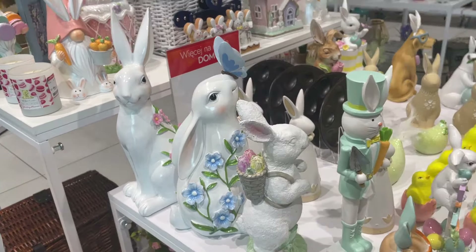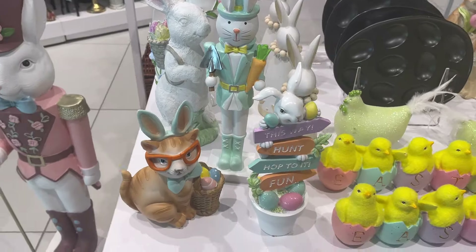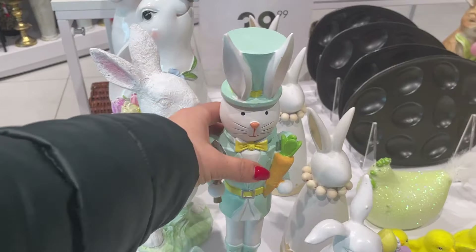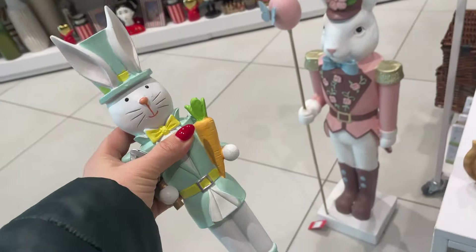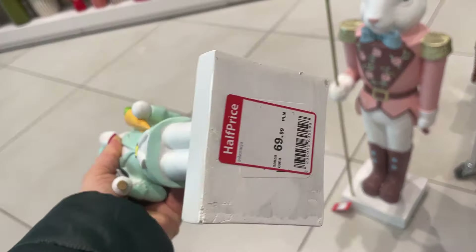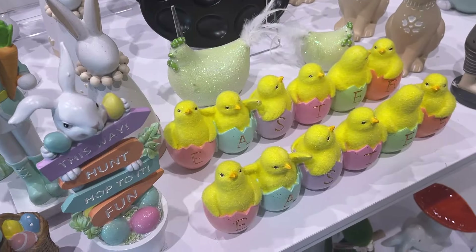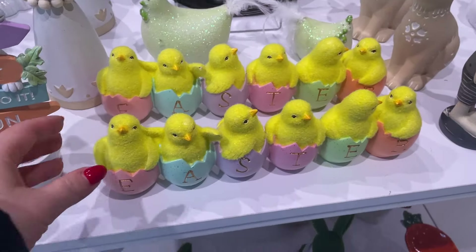A tam za nią z tyłu chowa się zając w różowych odcieniach. Mamy też tutaj takie ładne dekoracje. I tutaj mamy zajączka również jak dziadka do orzechów, ale w takich pięknych miętowych barwach. Koszt 70 zł niecałe.